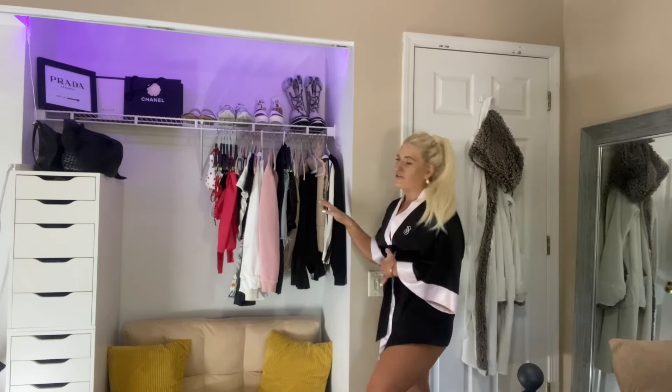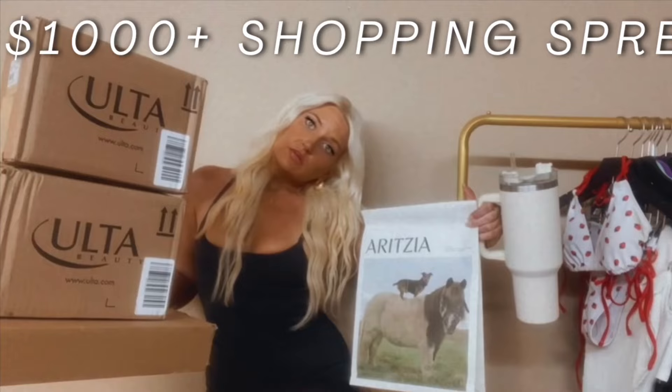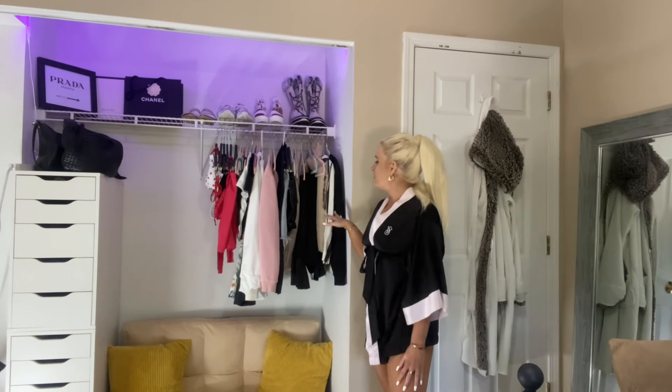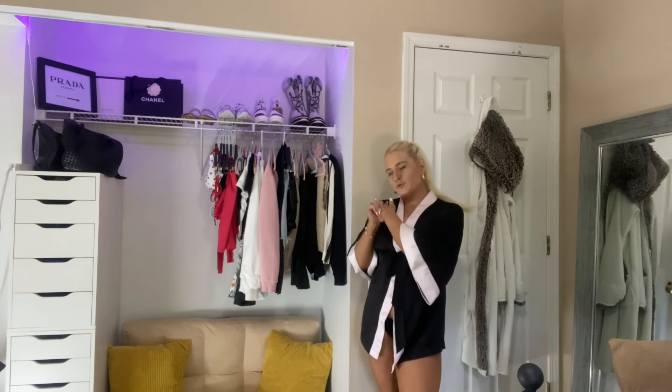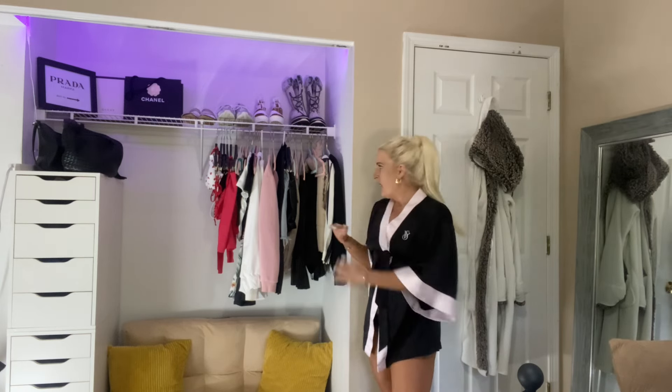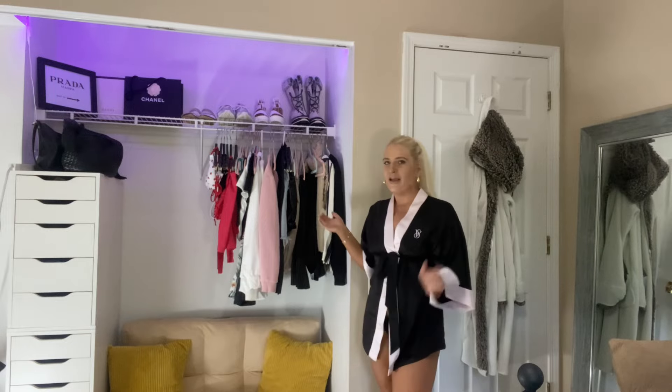Everything that's in here is basically what you guys have seen from my recent shopping hauls. I have those items right here, and of course I did some more shopping, so those items will be here very, very soon.